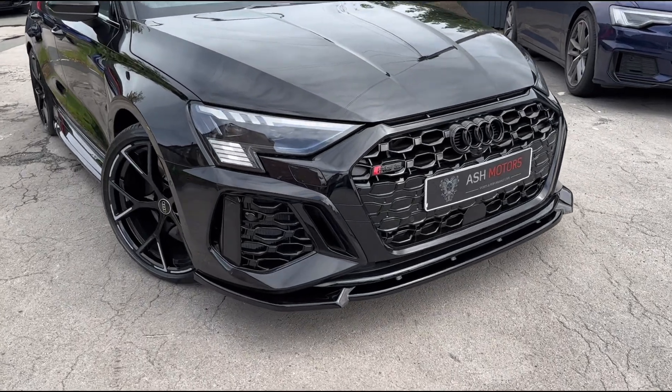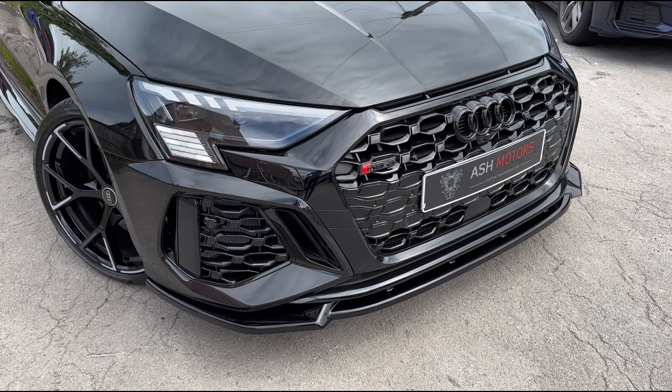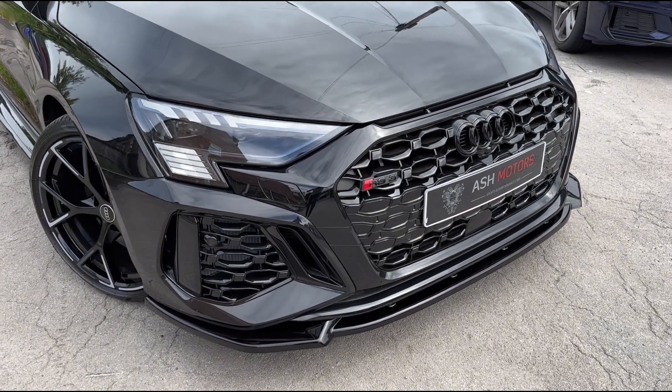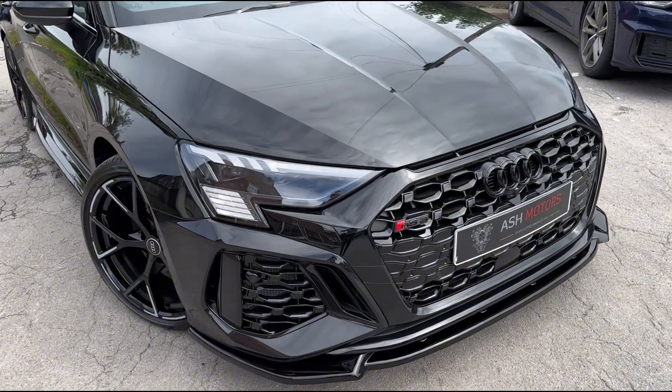Taking a closer look at the car you'll see we've got the wonderful gloss black body kit all the way around, which consists of the front splitter, the side skirts, the rear diffuser and the rear lip spoiler, which really helps give the car that little bit more aggressive stance.